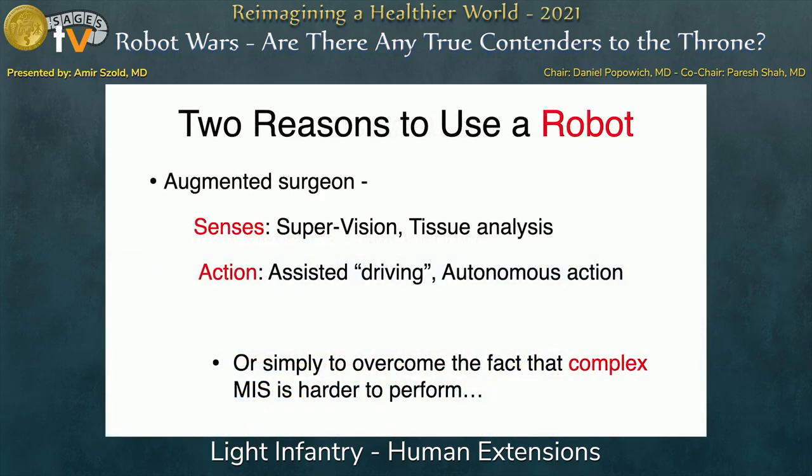When you look at what we call robots — truly electromechanical systems today — there are two reasons why we were looking for something like that. One is to augment our senses: we want to see things we couldn't see with our own eyes, see borders of tumors, lymph nodes, things that are not very visible to us. And we also want to augment our action — making us technically better, doing things better or doing things we couldn't do before, using some kind of electromechanical system between us and the patient.